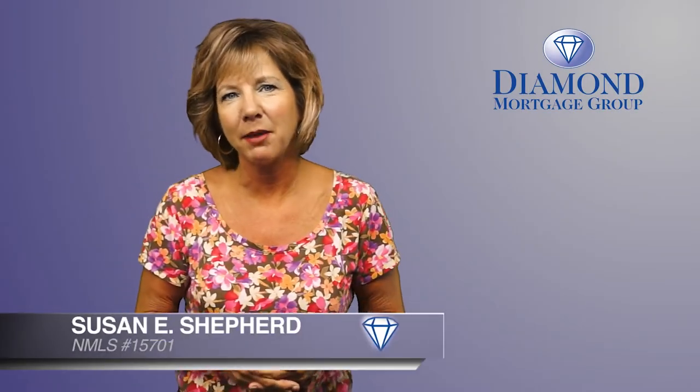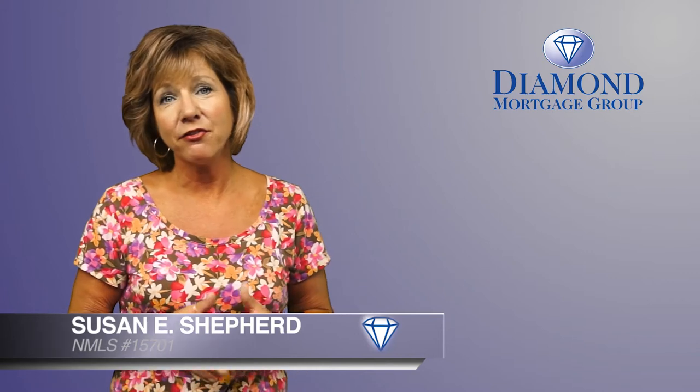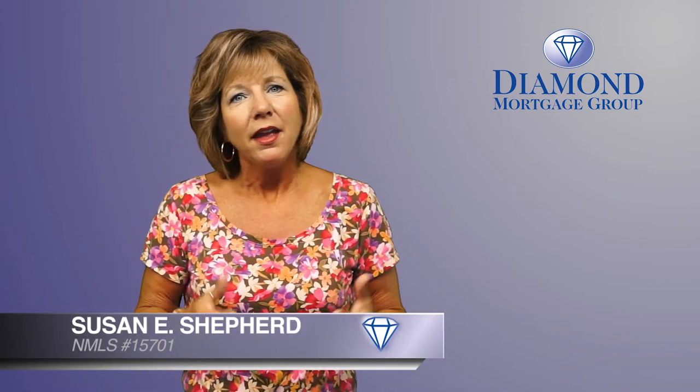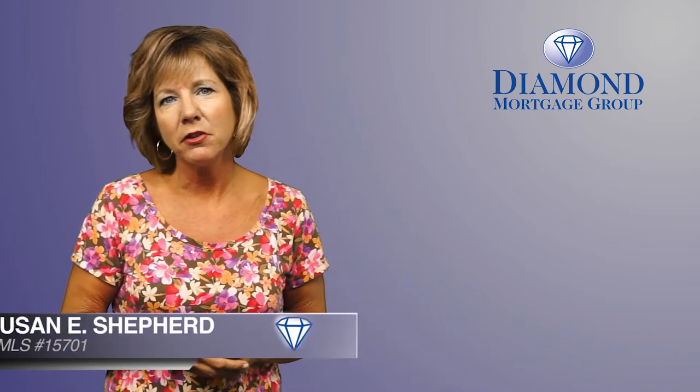Well hello everyone, this is Sue with your latest video from the girls and I at Diamond Mortgage. It's been a busy and fast summer and it's hard to believe that it's already starting to wind down. In this video, I want to discuss a couple of programs that are available to those of you who currently own a home.